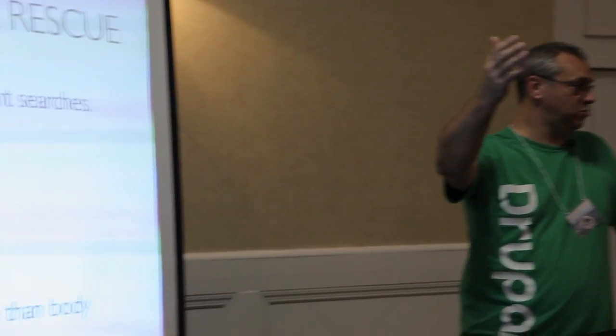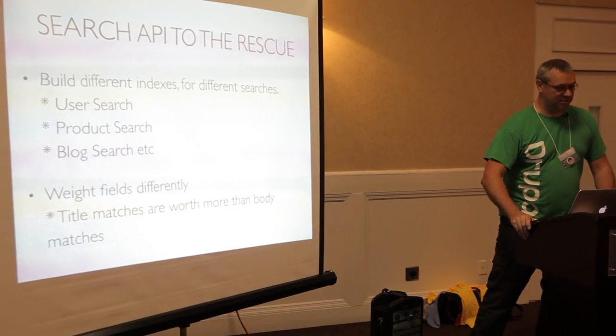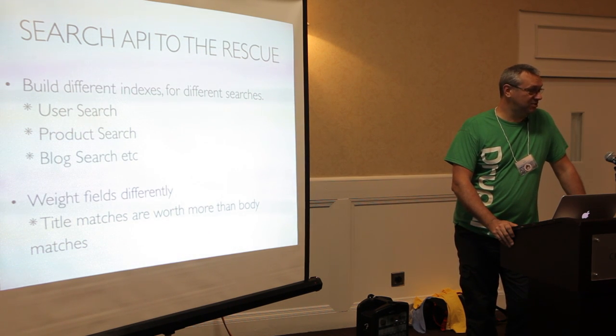The big thing is you can now weight them. If you type a word in and that word appears in the title, that's going to be worth more in the scoring than if it appeared somewhere in the body. When you change these, you have to rebuild your index. There's a lot of finessing with your index - you get the first index built, you weight things, and then your client will say they want certain results higher. You go back and weight things slightly differently. When you do that, you have to rebuild your index.